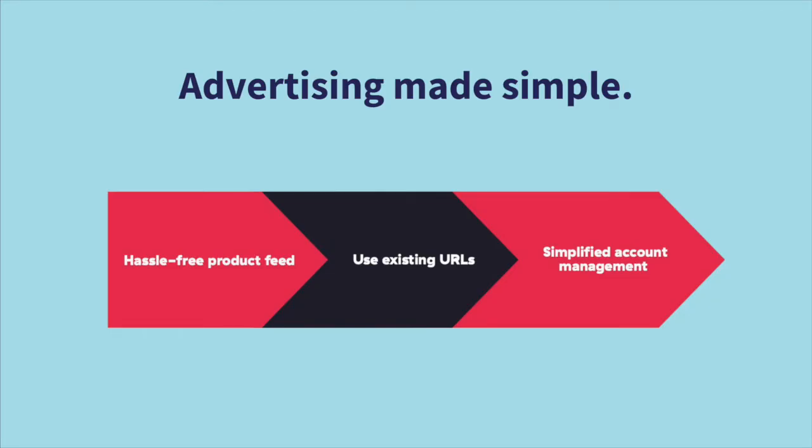Teespring's integration with Google makes advertising simple. Sellers will get to enjoy benefits like hassle-free product feeds — you won't have to deal with constantly setting up and syncing feeds every time you create a new product. We'll automatically add your new products to the GMC product feed for you, then Google will review the new products within three business days. You can also use your existing URLs, so you don't have to create custom domains in order to sell Teespring products through Google Shopping campaigns.